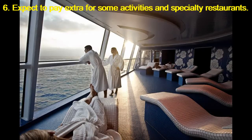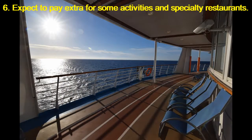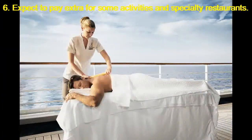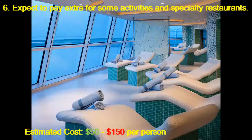Expect to pay extra for some activities and specialty restaurants. Visiting the spa or taking classes in the gym on a cruise ship will cost you. And on some lines, aerobics classes and other sea day activities come with small additional fees. The cost of specialty restaurants and the myriad of options has also increased dramatically in the last decade. Estimated cost: $50 to $150 per person.